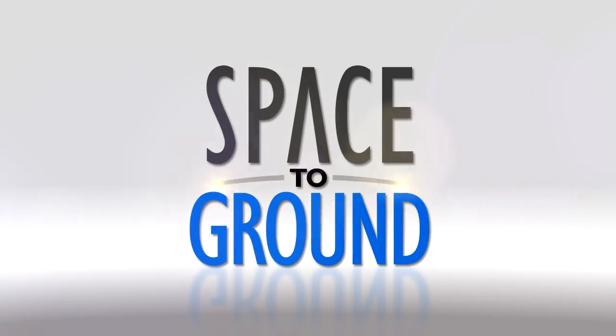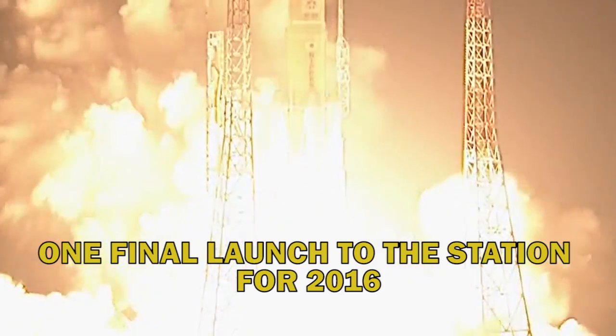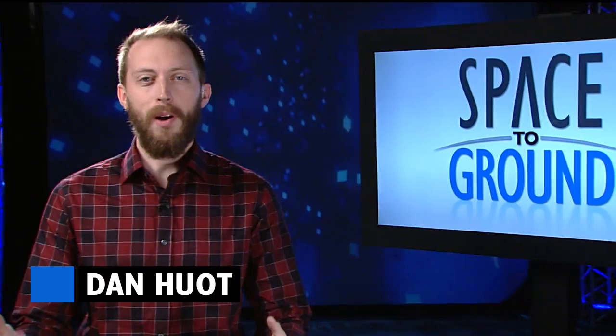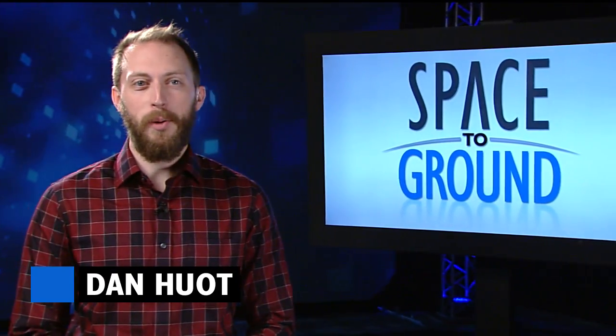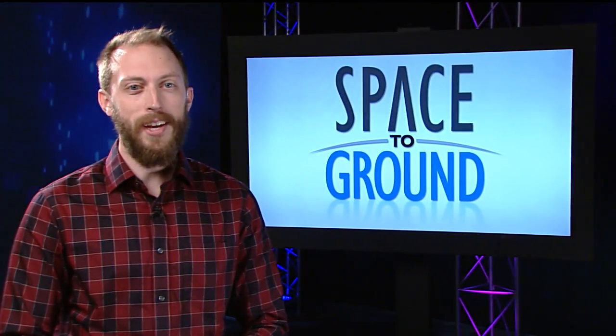Houston Station on Space to Ground. One final launch to the station for 2016. Welcome to Space to Ground. I'm Dan Hewitt. The last cargo delivery of the year is on its way to the International Space Station.